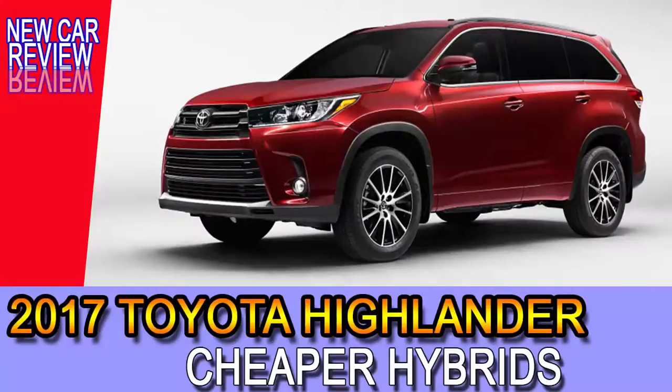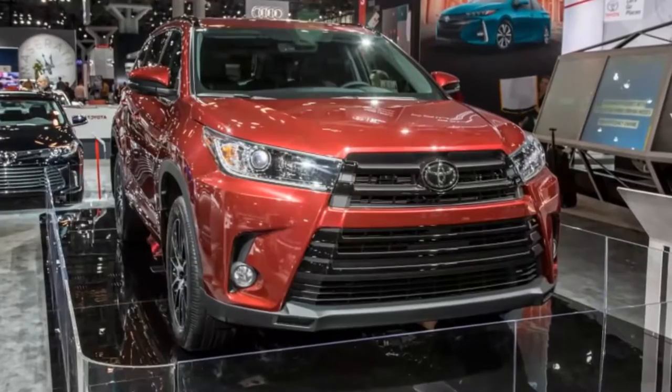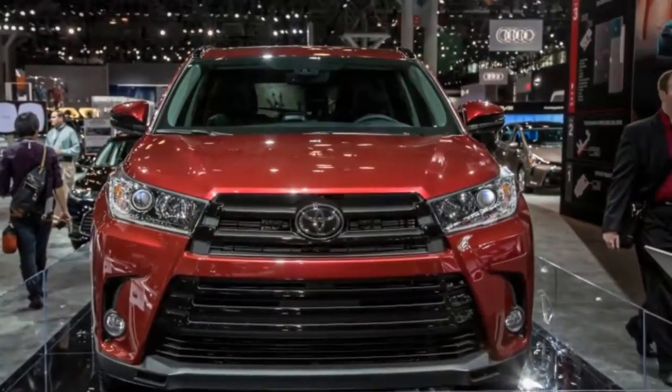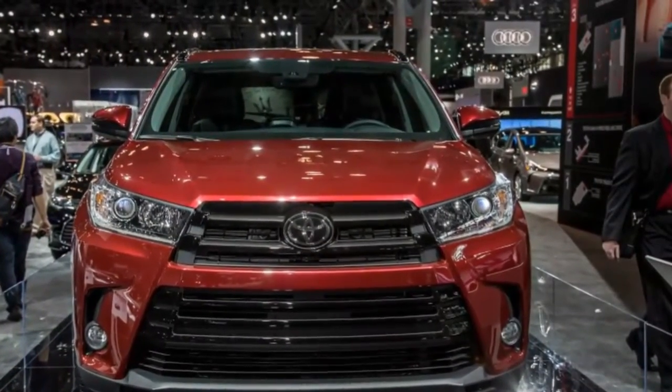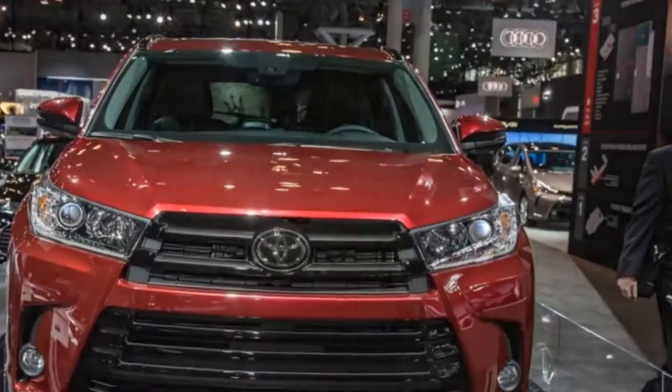The refreshed 2017 Toyota Highlander is best recognized by its extended trapezoidal grille and flashy rally detail lights, but significant changes underneath justify this three-row SUV's modest price jumps across its 17 trim levels.